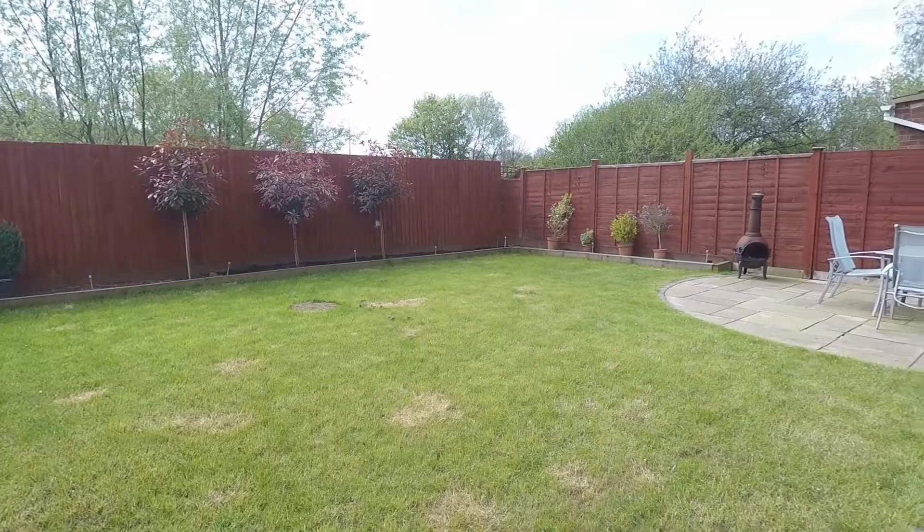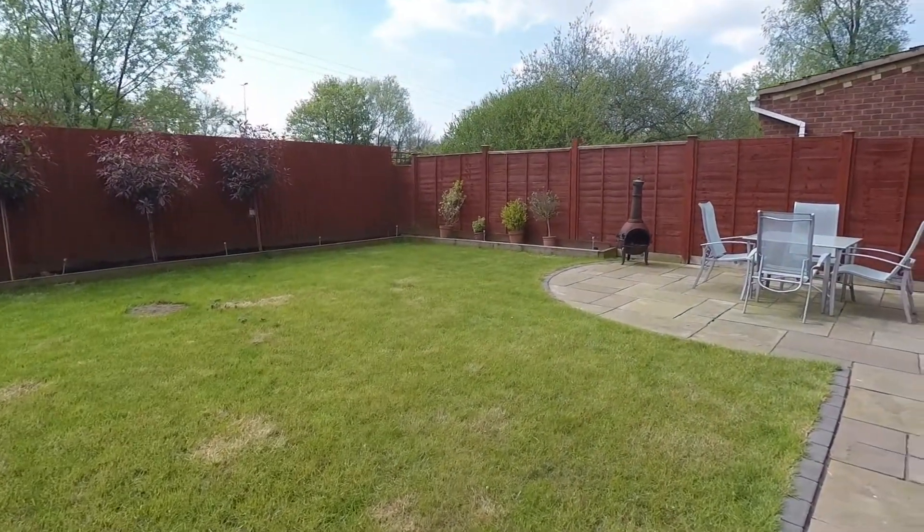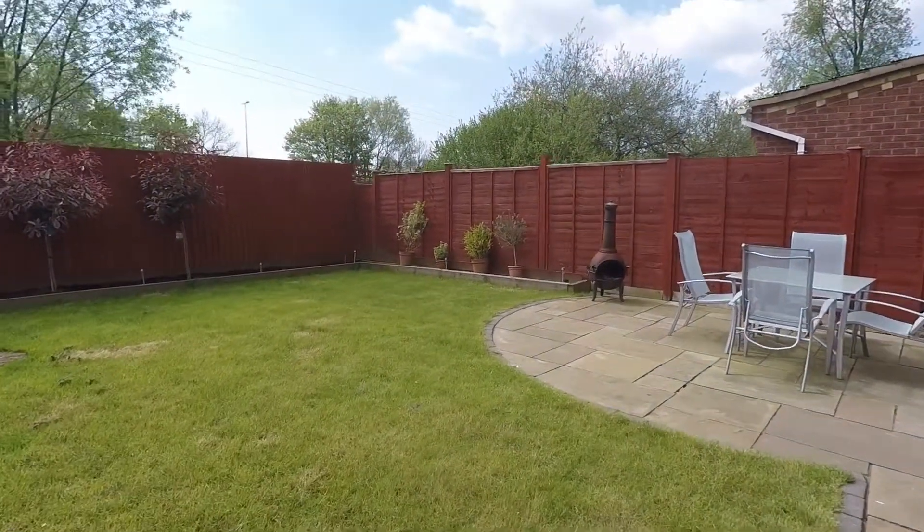It's a lovely sized garden for the entire family to enjoy.